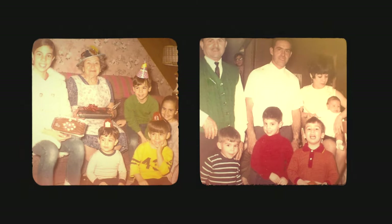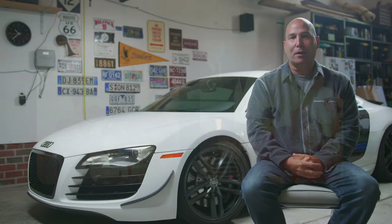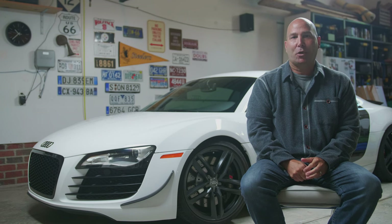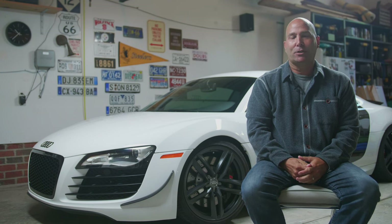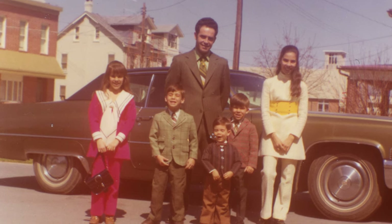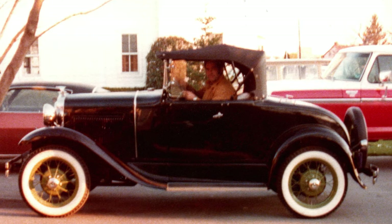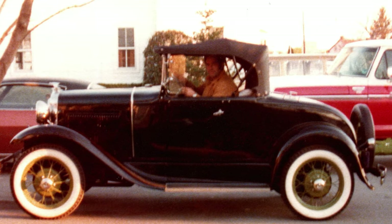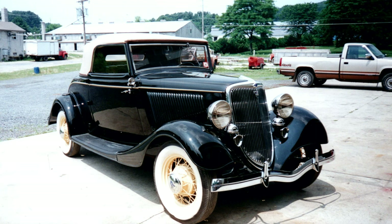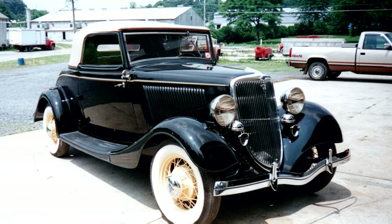Out of the four grandparents on both my mom's side and my dad's side, none of them had a driver's license and none of them owned a car. So my dad was really the first person in his family to own a car. And from that he became a real avid classic car collector, mainly Fords. He started with a 1932 Model A Ford — that was the first car I can remember him having as a weekend car. He had that for a good number of years and took it to some national car shows.